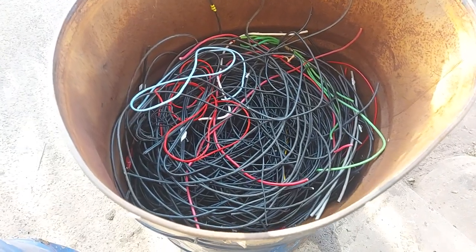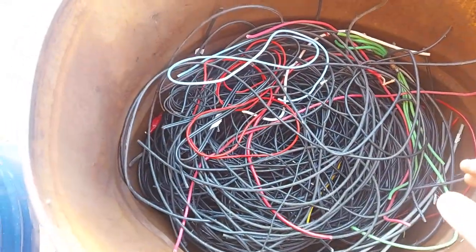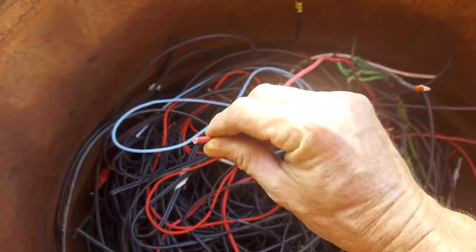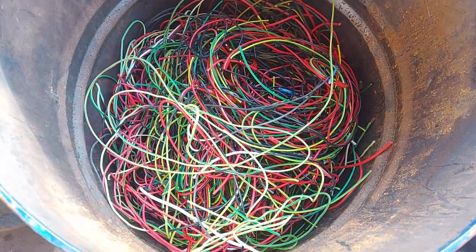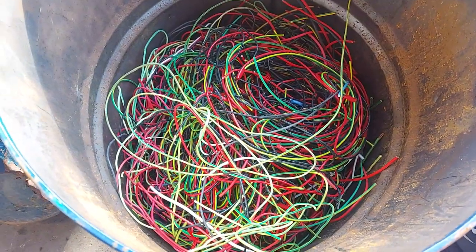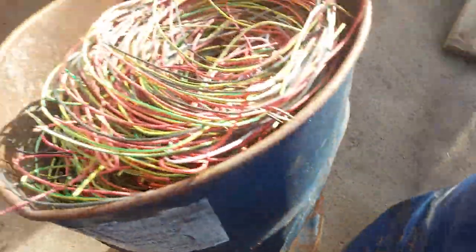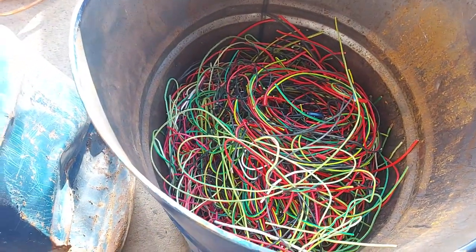I've also got some of this to throw in. I'd regard this as like a 50% grade cable because the copper-to-plastic content ratio is pretty ordinary. It's quite thin, this stuff. I was going to hang on to these but don't worry about it, just get rid of them — they've been lying around for who knows how long. So these drums are 60% grade — not quite chocolate block, but nonetheless they'll add to the payout tally.